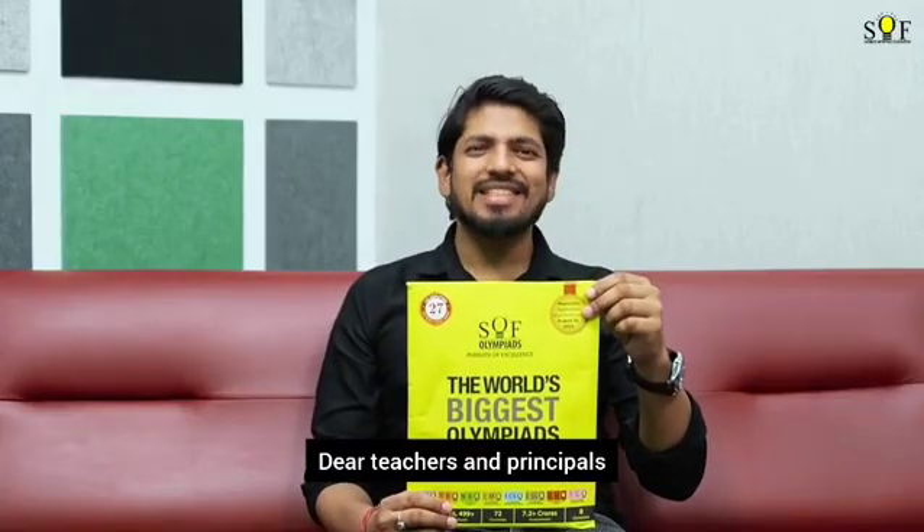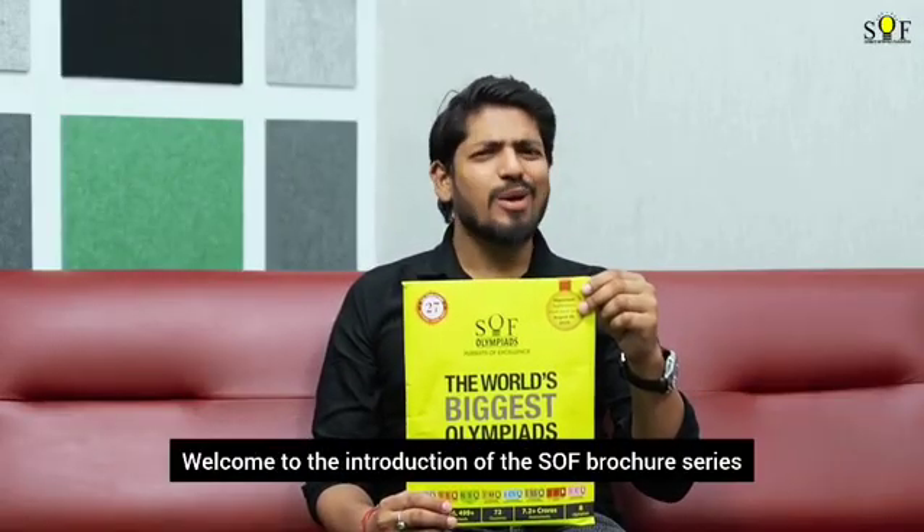Dear teachers and principals, welcome to the introduction of the SOF brochure series. SOF, the Science Olympiad Foundation, conducts the world's biggest Olympiads for the past 27 years.